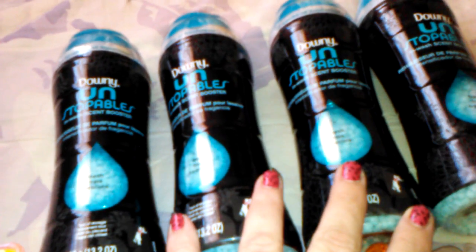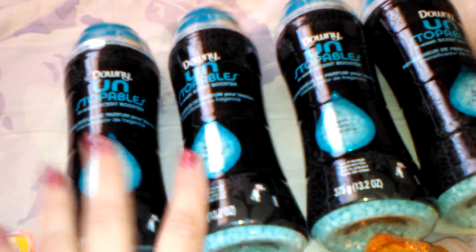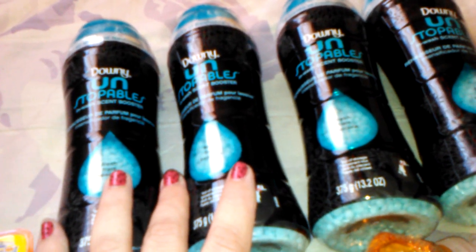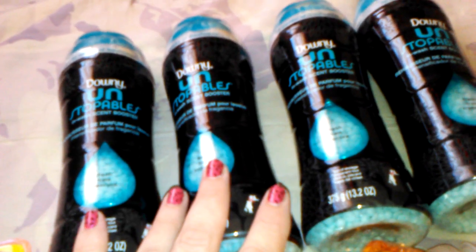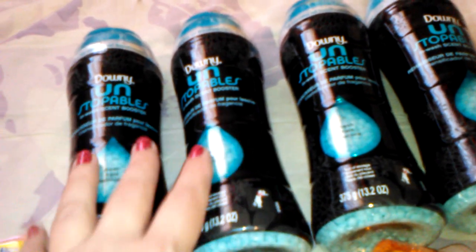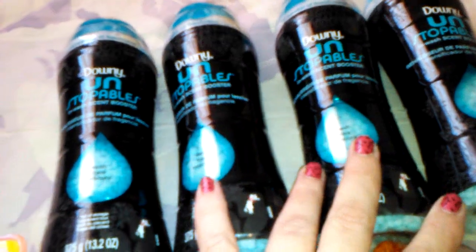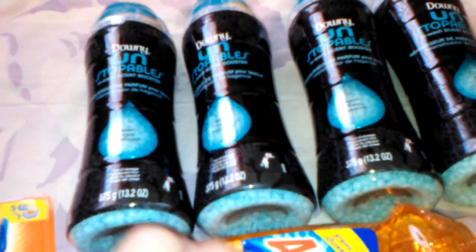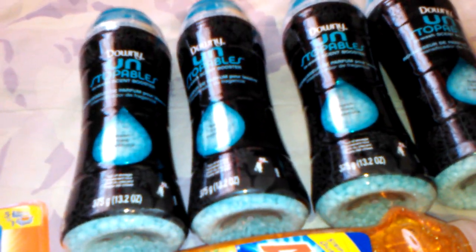And I had two coupons for $3.00 off of two, which came from the May 31st Procter & Gamble. Which made them — let's say it was like $24.00 minus $6.00, so it was like $18.00. And then I threw in Ajax, which was $0.88, to bring my total over the $24.71 that I needed to get my cash card.